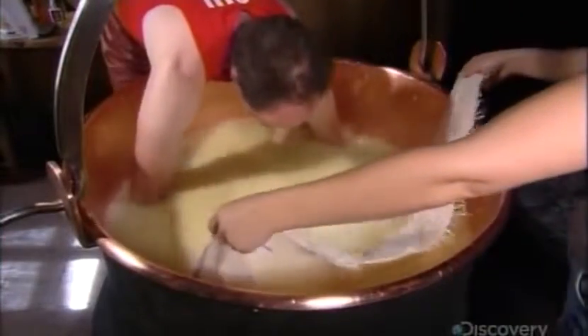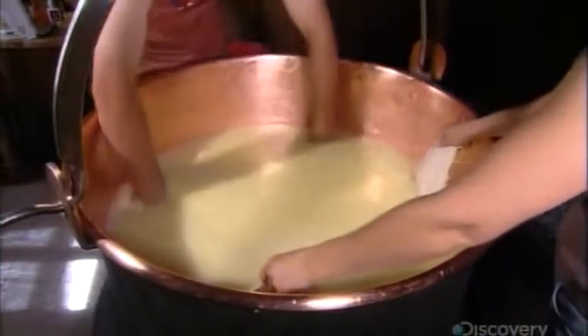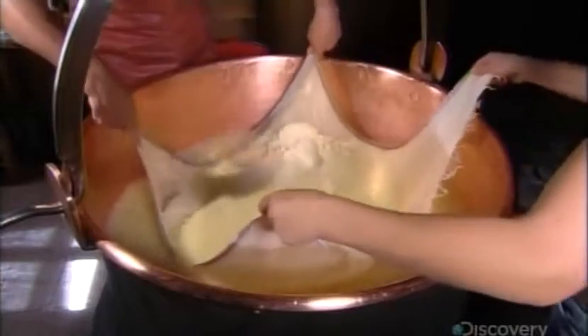Using cheesecloth, they remove the grains of curd. What started out as 300 liters of milk will end up producing only 30 kilograms of cheese.